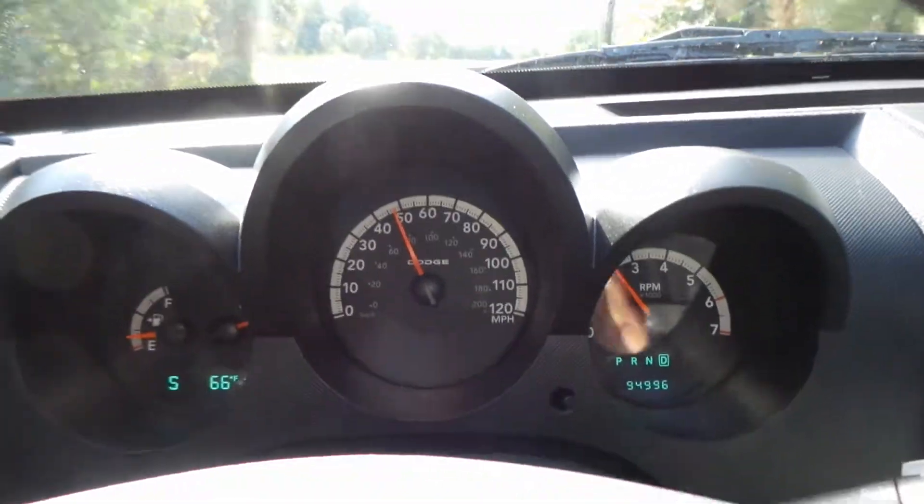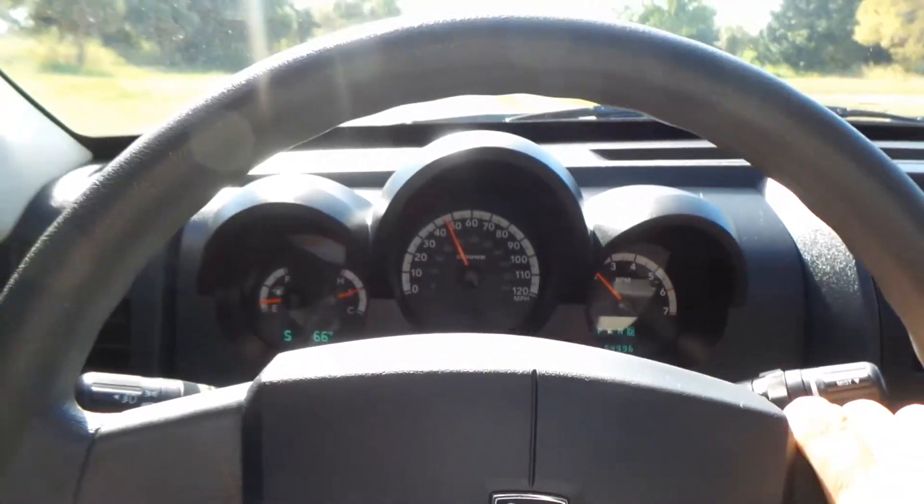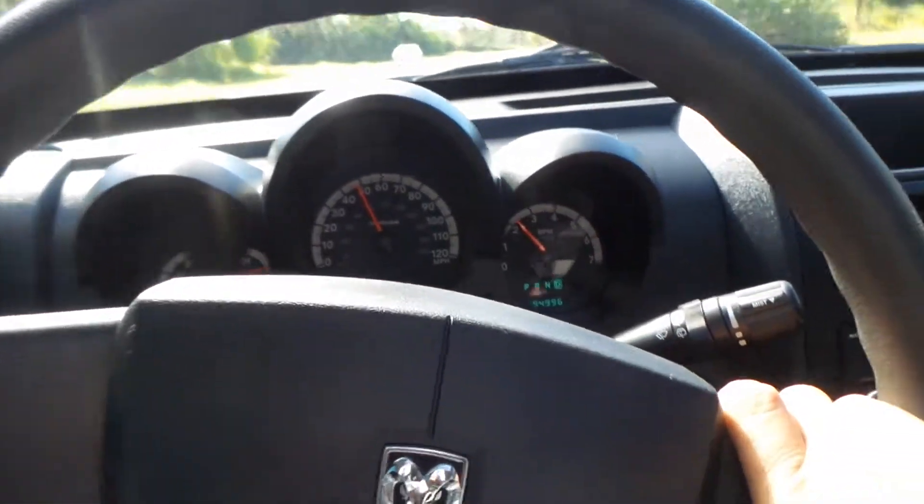As you can clearly see, she drives beautiful — no alignment issues, no nothing, no shaking, cold AC. Everything's just beautiful in this car.